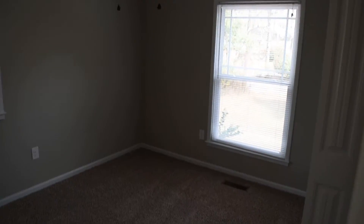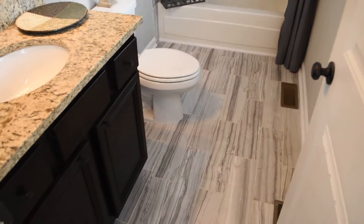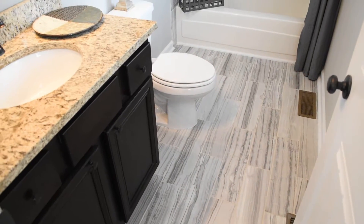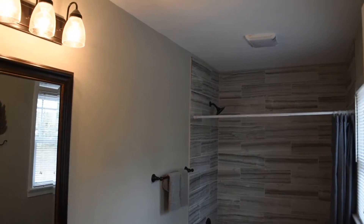There's the first bedroom, there's the second, and this is the master. There's some lovely tile work here in the master bath.